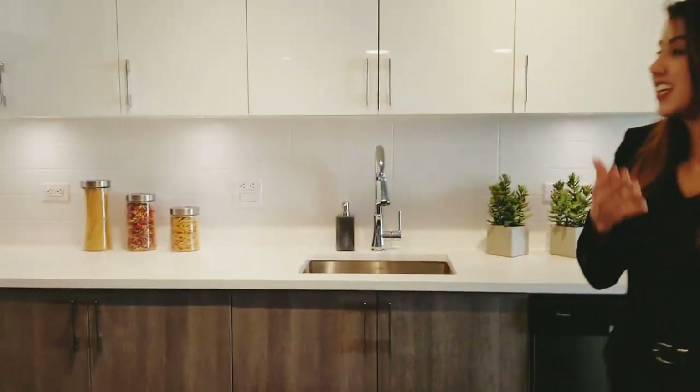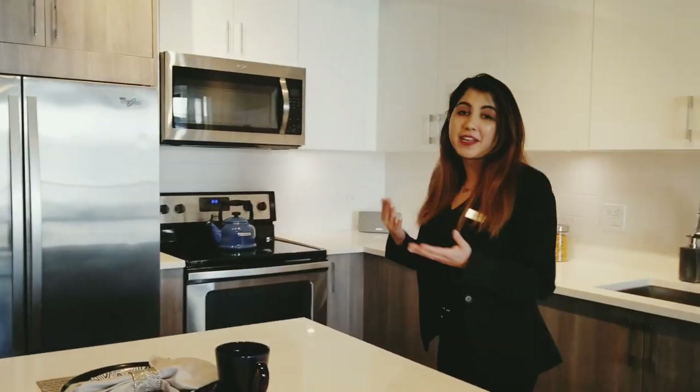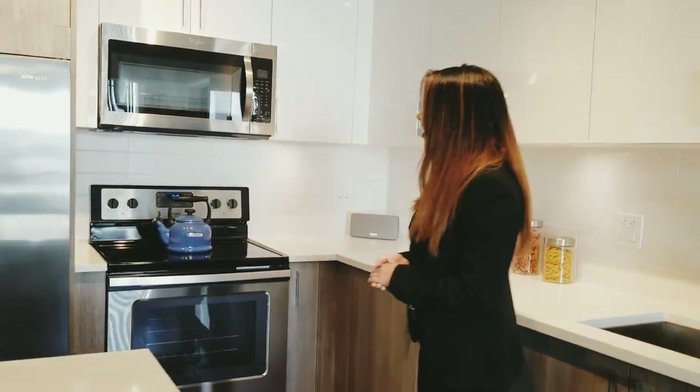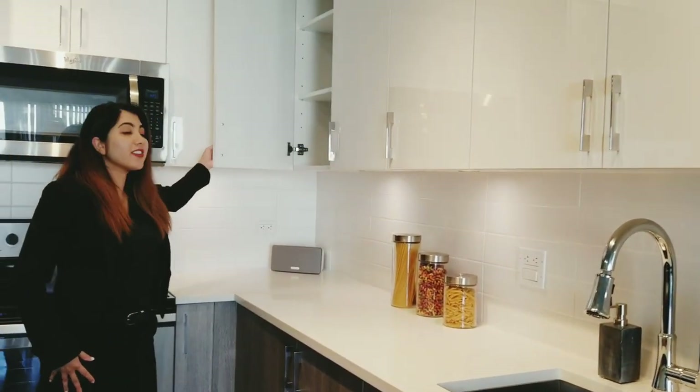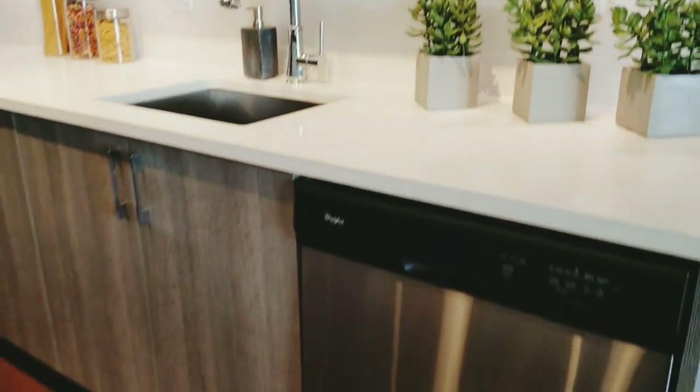As you can see, this kitchen has a lot of light and there's a lot of opportunity for space. There are dual-tone cabinets with a glossy white finish up top, and it's also a handleless cabinet as well. There are all stainless steel appliances — Whirlpool, energy efficient.